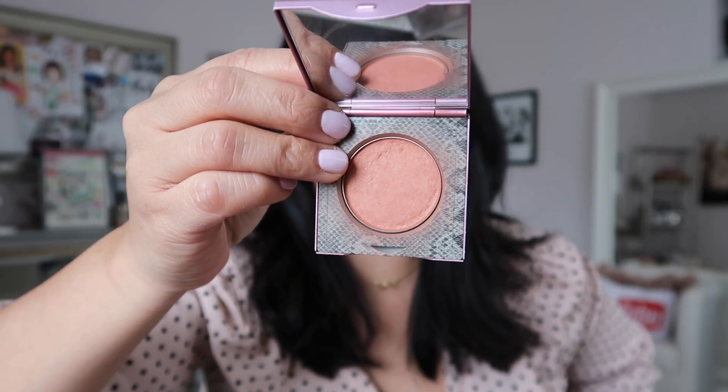Next is one of my favorite blushes. I don't know if they still sell it, but this is the Mali Beauty blush in Georgia Peach — such a pretty everyday shade. It's not too flashy, not too bright. I put a little bit on the apples of my cheeks and blend it out with the bronzer.